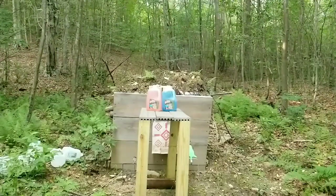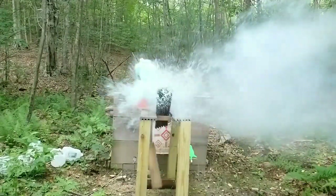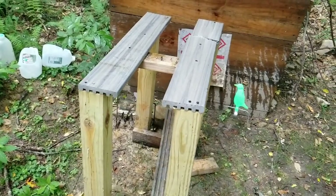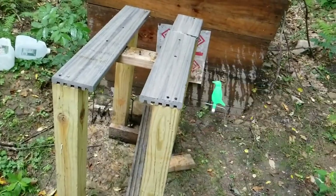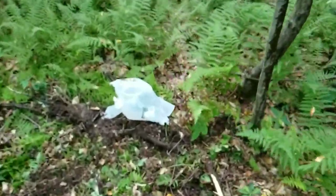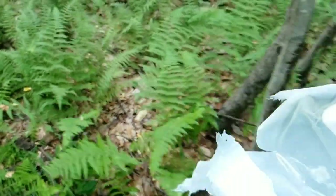Did the hollow point 38 special go through? Nope. Let's blow these firecrackers up before we get too carried away. They sink like they're supposed to — completely destroyed the table. These things are incredibly powerful for what I paid for them. Look at that.